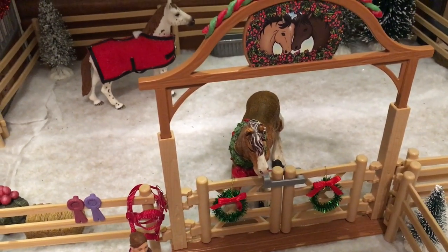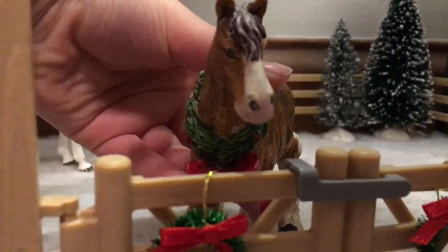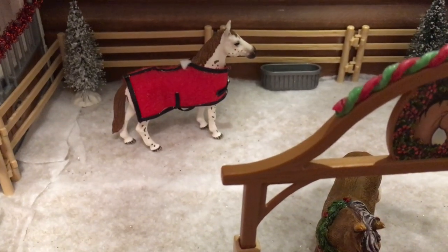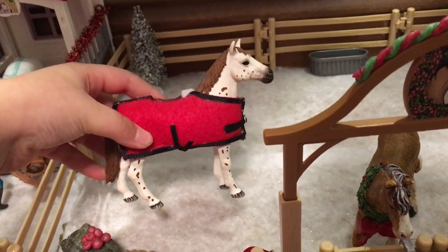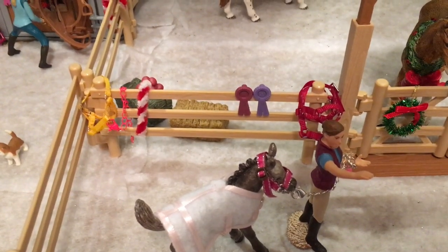Next we have our gelding's pasture. Here we have Jingle Bells — he's not Schleich but he has a little wreath and he's so cute. He's our Clydesdale gelding, I love him. And of course they have their food and water. This is Peppermint, my Appaloosa gelding, and they're just chilling. There are some halters and ribbons outside their paddock.